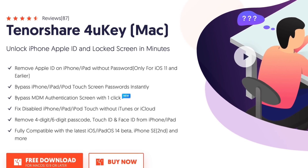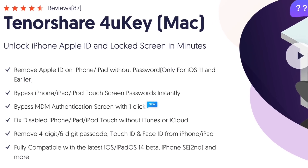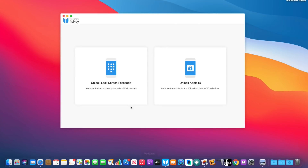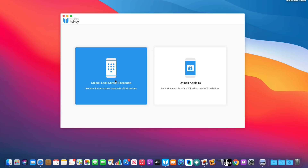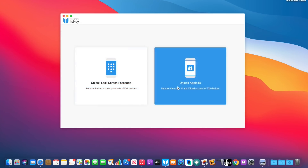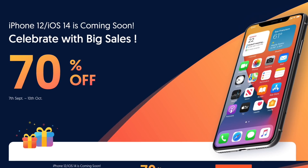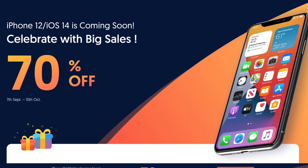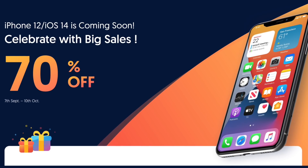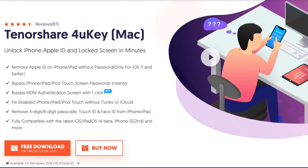Today's video is sponsored by Tenorshare and their 4UKey password management software. This software helps you remove Apple IDs or lock screen passcodes with just a few simple clicks. Device and software compatibility is required. They're currently hosting a 70% off their software to celebrate the upcoming iPhone 12 and the new release of iOS 14. Check out Tenorshare's 4UKey software — links will be in the description down below.